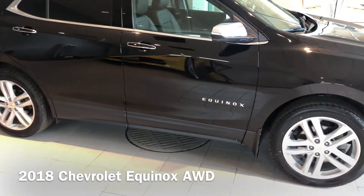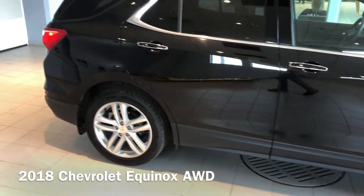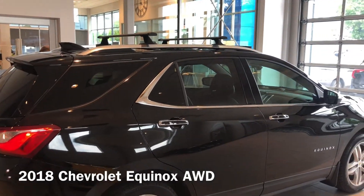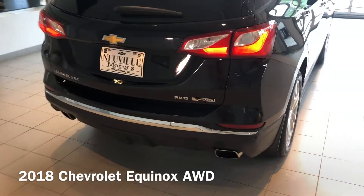Being a Premier you're going to notice a few different things with some more chrome accents around the door handles. This one happens to have, up top, brushed aluminum cross-rails and a little chrome strip on the back.